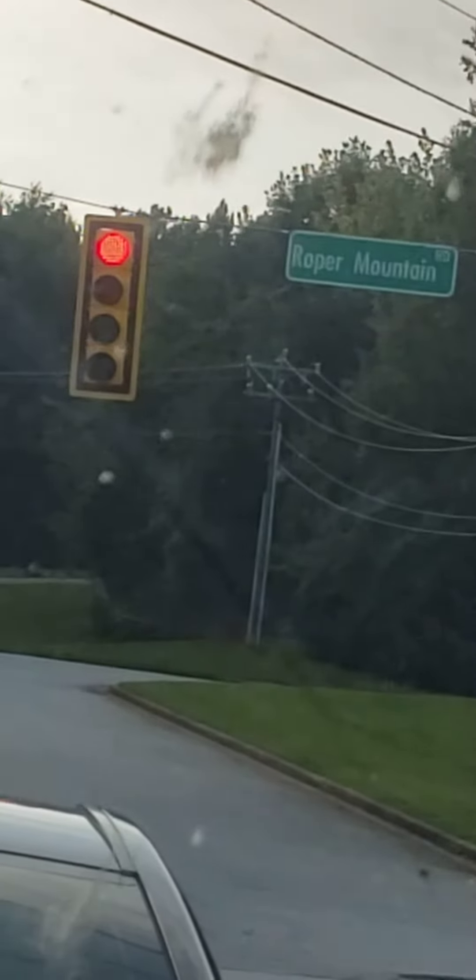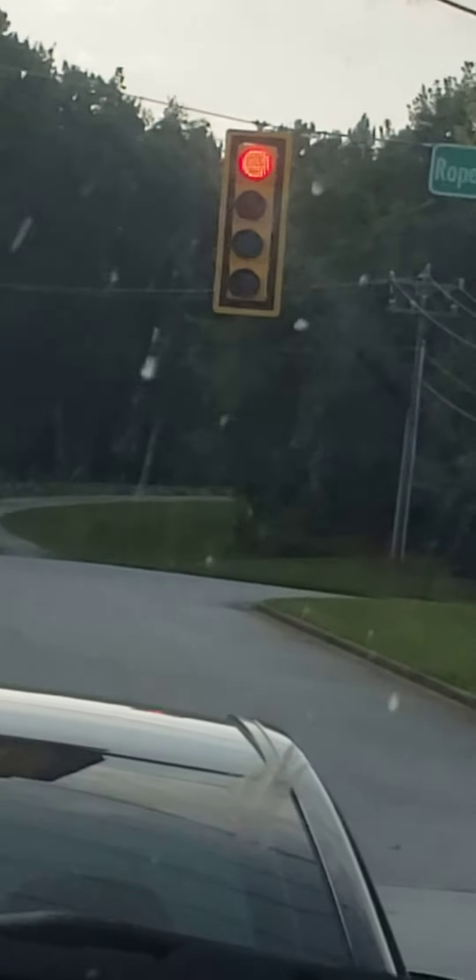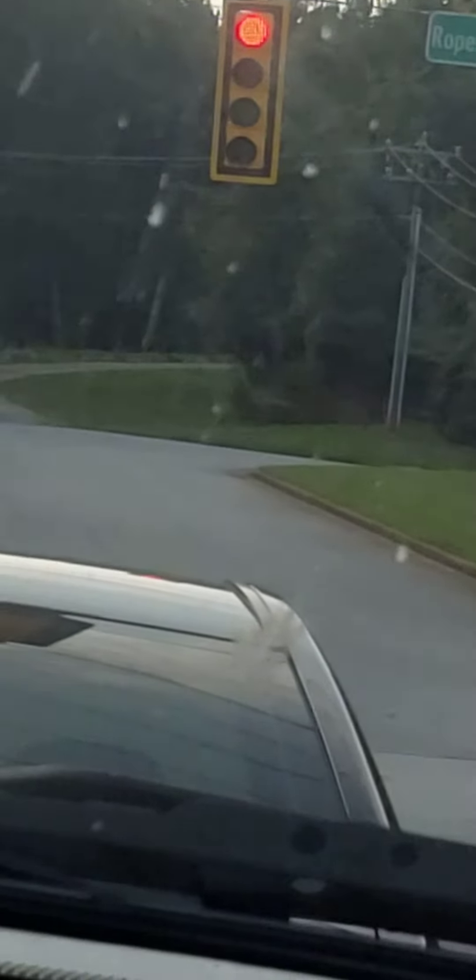So you guys get to see this for the first time. Heck, I even get to see this for the first time. And yes, I know my dad's truck is dirty — we're trying to get it washed before we go.